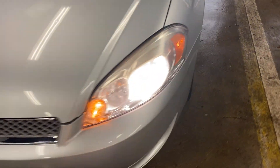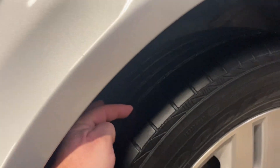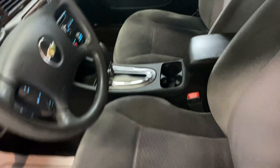Nice car, paint condition's good. It's got some decent tires on it — looks like some all seasons. Tinted windows. Good shape. Looks like it's been crowned, which is nice.